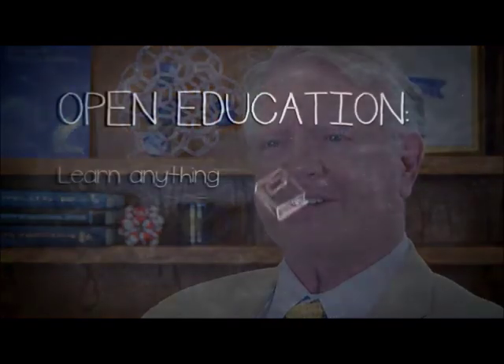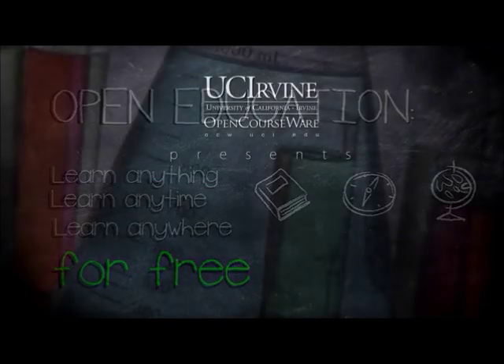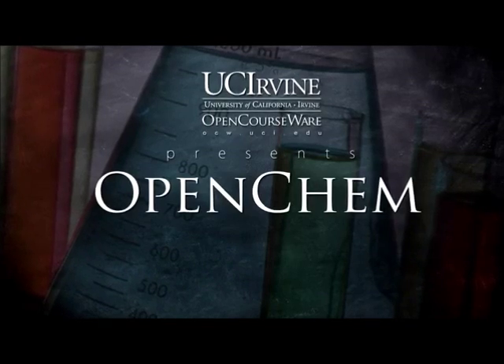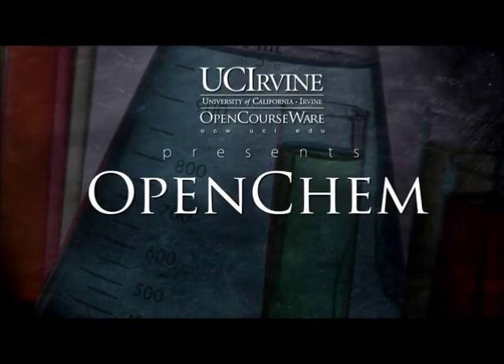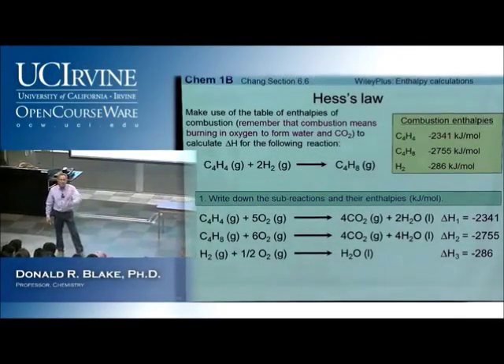Hello, I'm Ken Janda, Dean of the School of Physical Sciences here at the University of California Irvine. I've been a chemistry professor for 35 years. We're proud to join hundreds of other universities and organizations to celebrate Open Education Week. We're using this occasion to announce the availability of OpenChem — the entire series of chemistry lectures necessary to complete the four-year chemistry major here at UC Irvine.